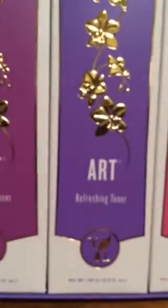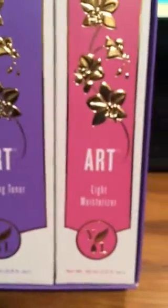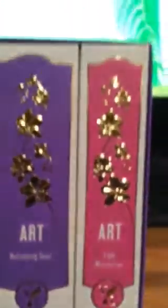Comes with a little brochure: 'Enhance your inherent beauty with the works of art.' I hope it can do the work in me! That's pretty — comes like that. It's got the Art Gentle Cleanser, the Art Refreshing Toner, and the Art Light Moisturizer. I'll pull them out of the boxes and show you.